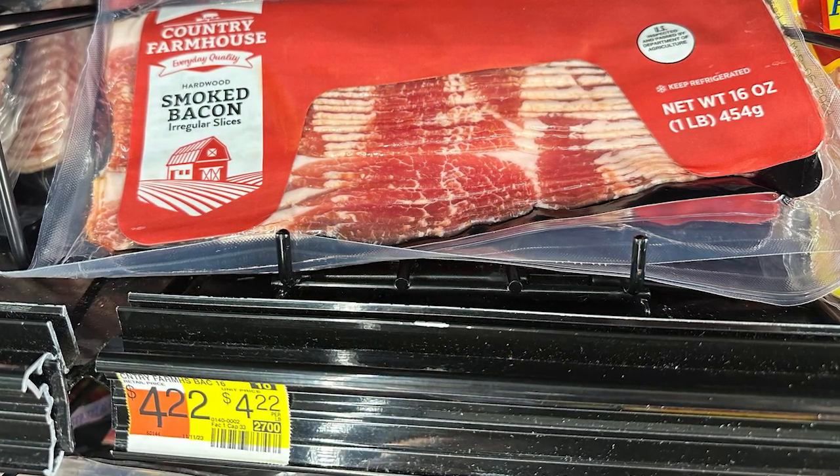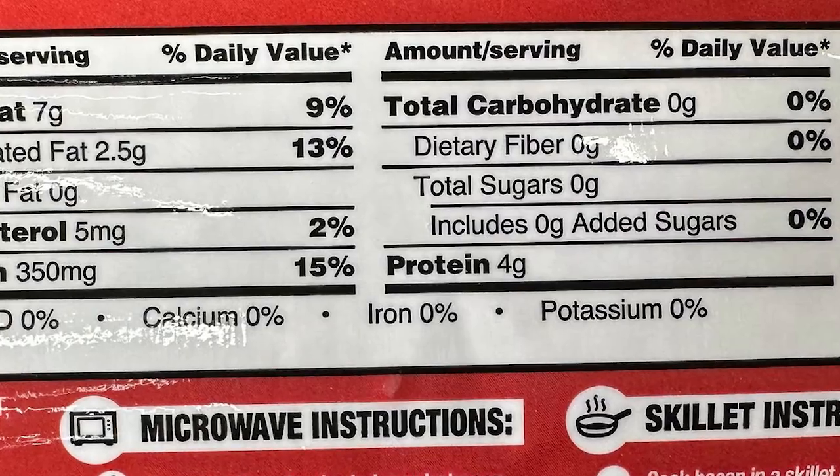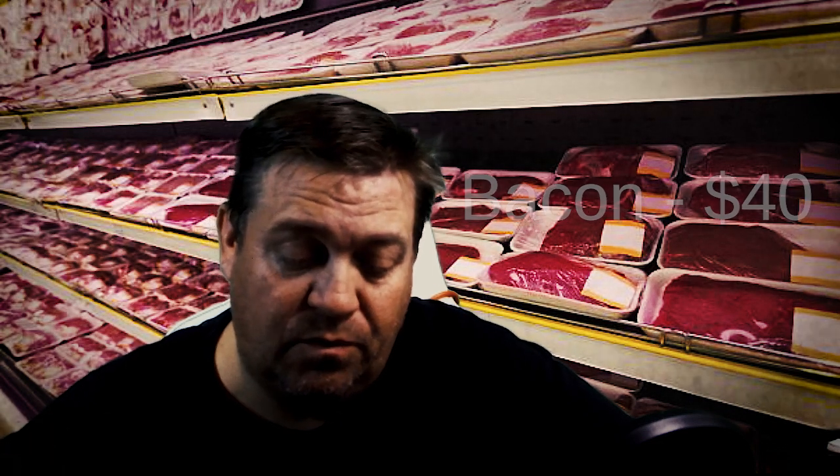Now bacon. This is the Great Value bacon — the generic bacon at Walmart — at $4.48. There's also an alternative I found with zero sugar at $4.22. I do about two packages a week: I cook them all up in two batches, put it all in a Tupperware container, and go through that in about a week. So I'm spending roughly $40 a month on bacon.